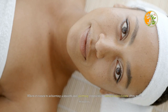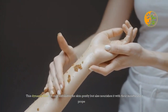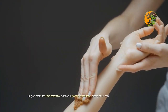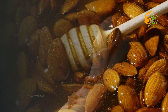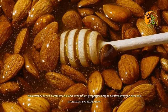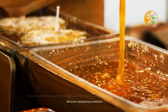One remedy that has gained popularity for a smooth and glowing complexion is the sugar and honey scrub. This dynamic duo not only exfoliates the skin gently but also nourishes it with moisturizing properties. Sugar, with its fine texture, acts as a gentle exfoliant sloughing away dead skin cells to reveal brighter and smoother skin underneath, while honey's antibacterial and antioxidant properties help rejuvenate the skin and promote a youthful glow.